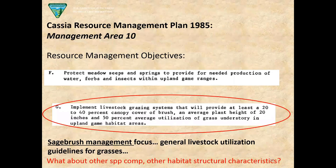There were resource management objectives — one said protect meadows, seeps, and springs to provide forbs and insects for upland game. Another said implement a livestock grazing system providing at least 20–40% canopy cover of brush, an average plant height of 20 inches, and 50% average utilization of grass understory. But by 'brush,' did that mean just sagebrush, or total shrub canopy? The guidelines were vague in terms of how we'd manage for habitat — general livestock utilization guidelines for grasses, and very little else.